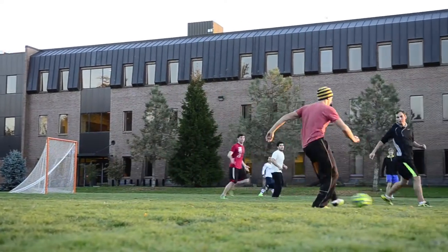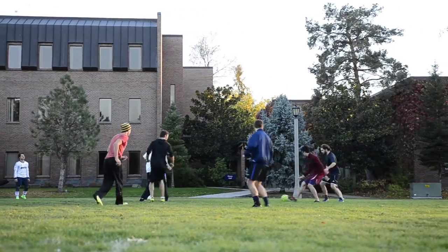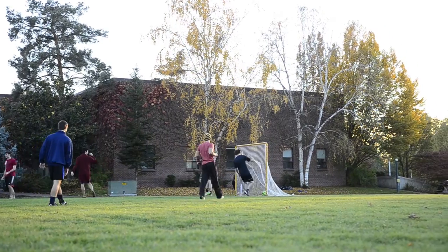This is Maxie Hall. It houses the social sciences, which include anthropology, economics, environmental studies, history, politics, rhetoric, sociology, and psychology.